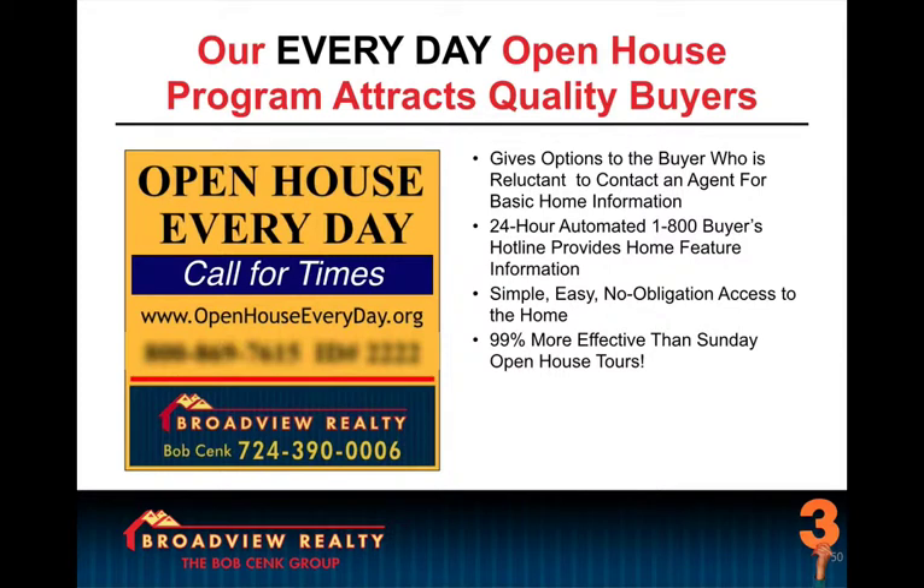They want to know when they can see the home. So when the call comes in, they say, 'When's the open house?' We simply say, 'When would you like it to be?' And what did we just do? We just booked a showing appointment. Now how easy was that? So what do you think your sellers are thinking when you review stuff like the Everyday Open House with them in a listing presentation? Do you think your competition's showing them this kind of creativity and value?